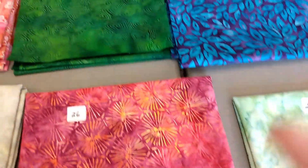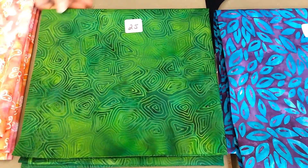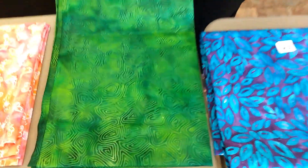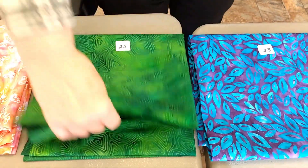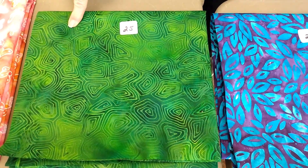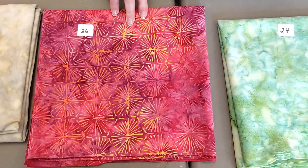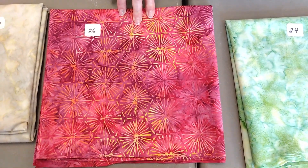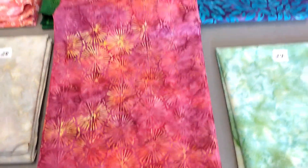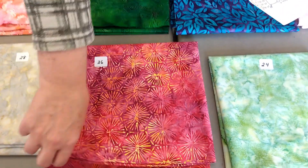Number twenty-five is Island Batik. It's called Turtle Shell Fern. It does look like ferns and they look like turtle shells. It is a beautiful green. $12.30 a yard, one yard. Number twenty-six, Anthology Fabrics. This is a Petite Firework. This is a brand new one in. Fuchsia. This is what is left of it. $12.90 a yard, two yards of that. And I can tell you, if nobody buys it, I will take it.